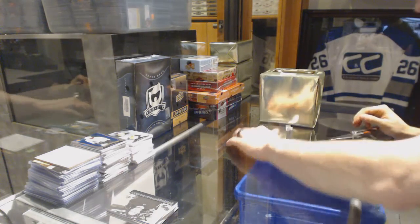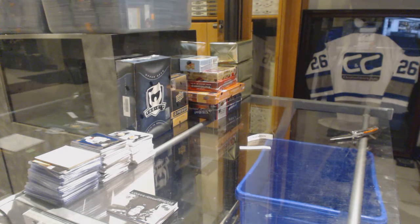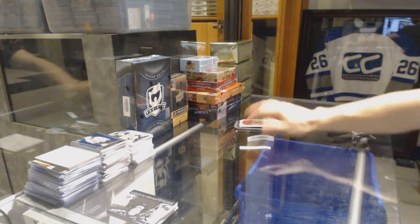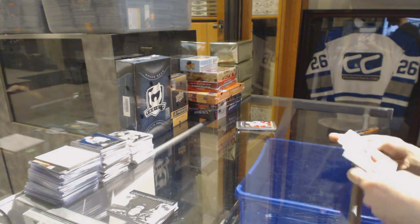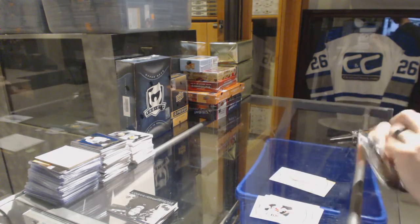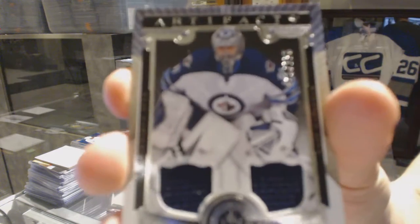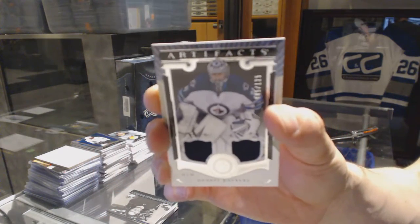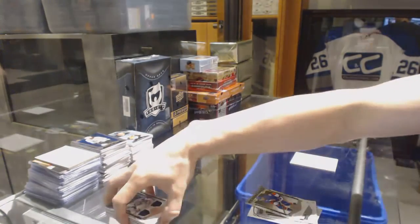We've got 15-16 Champs and a 15-16 Artifacts. Champs offers a gold Dominic Hasek and a co-host salmon. The Artifacts has a dual jersey number 2 of 125, Andre Pavlich — patch Andre Pavlich. So there we go, buddy.